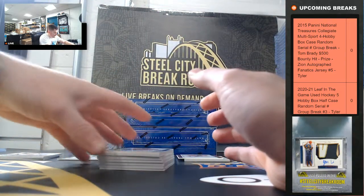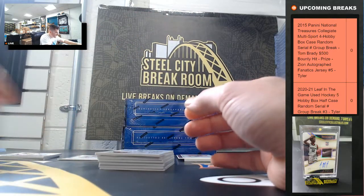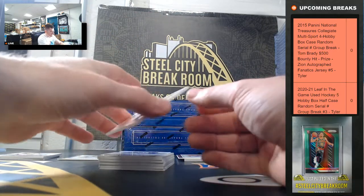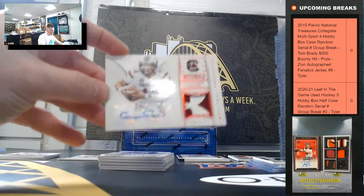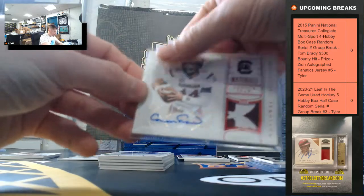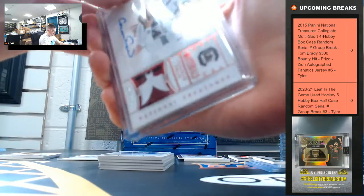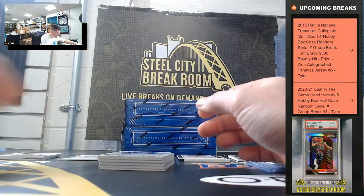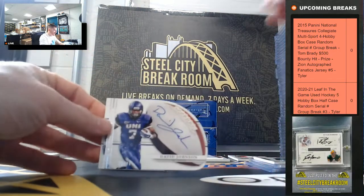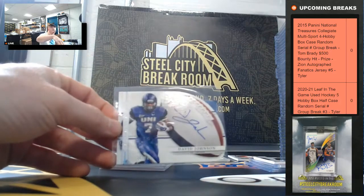Rashaun Holmes 62 of 99 and our third 1-of-1 plate — Connor Shaw with the Under Armour logo. And David Johnson Rookie Auto 38 of 99.